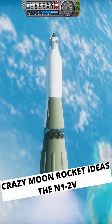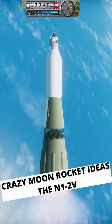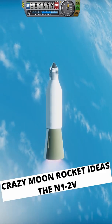One major flaw with this vehicle was the fact that only the S1C stage on the boosters gets used. They are fully fuelled, however, which is of course a complete waste of mass.